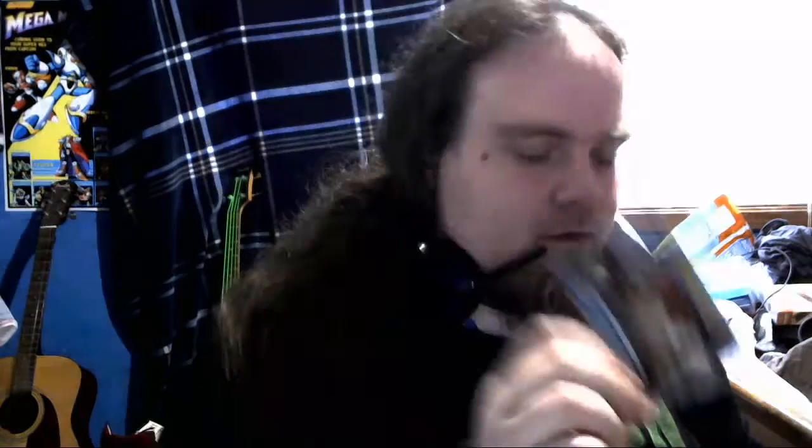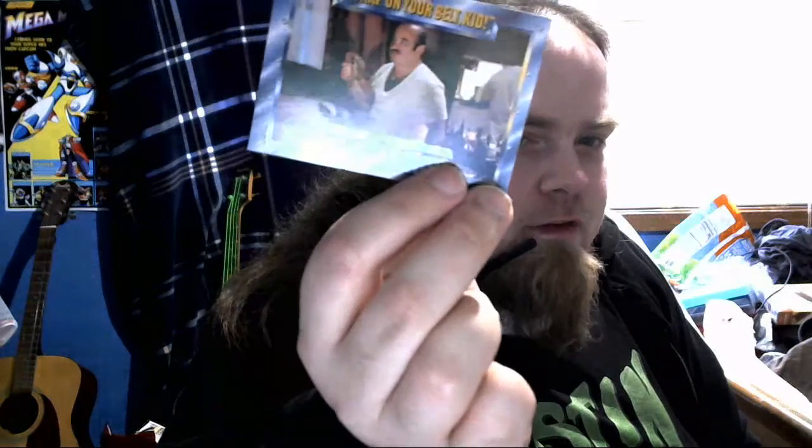This guy looks fucking like Bob Hoskins. Looks like my goddamn dad if he was younger. You gotta strap on your belt kid with Bob Hoskins. The late Bob Hoskins is Super Mario. I would say the only best part about the movie was Bob Hoskins as this Italian New York Mario - it totally fit the whole thing.